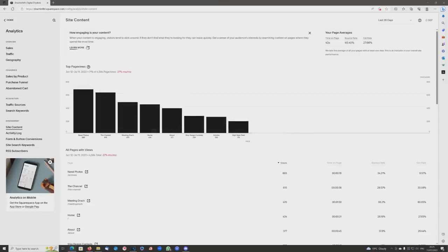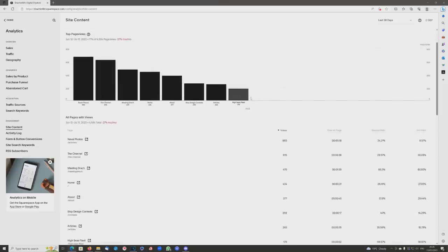This is the analytics feature, and you can see here which parts of the site are the most visited. The naval photos section is the most popular, the High Seas Fleet is the single most popular photo page, but there's also a fair number visiting who want to meet me or learn about the channel.